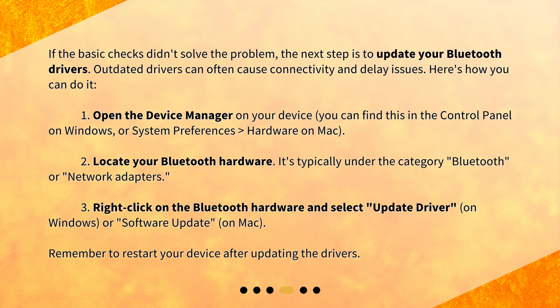First, open the Device Manager on your device — you can find this in the Control Panel on Windows, or System Preferences > Hardware on Mac. Second, locate your Bluetooth hardware; it's typically under the category Bluetooth or Network Adapters. Third, right-click on the Bluetooth hardware and select Update Driver on Windows, or Software Update on Mac. Remember to restart your device after updating the drivers.